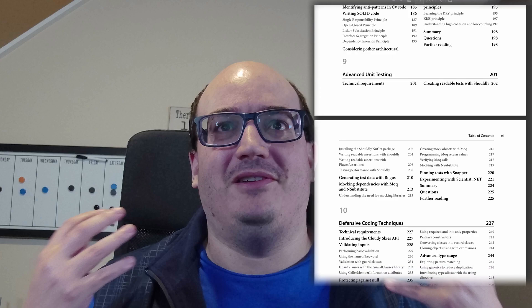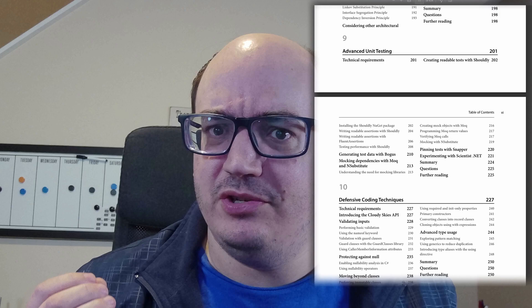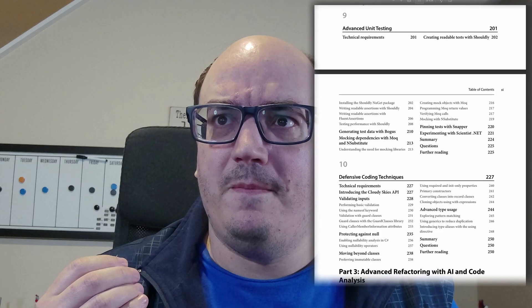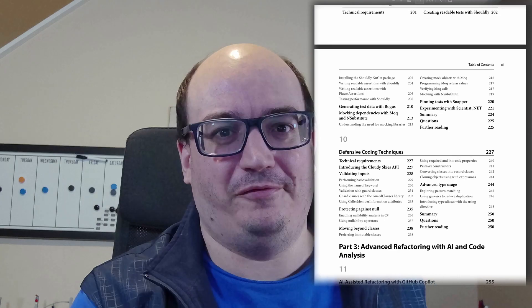After that, we have a discussion of how some of the more recent changes in C Sharp and .NET in general can really help you write more maintainable code as we get into more defensive coding techniques. That's the first half of the book, the first two parts.